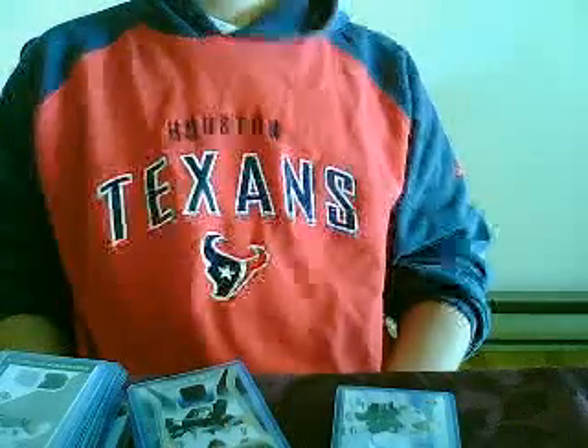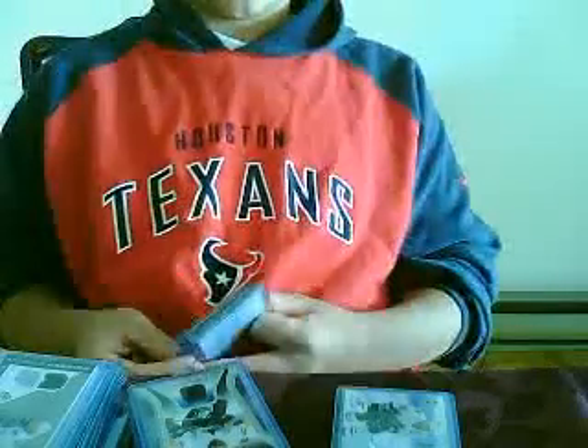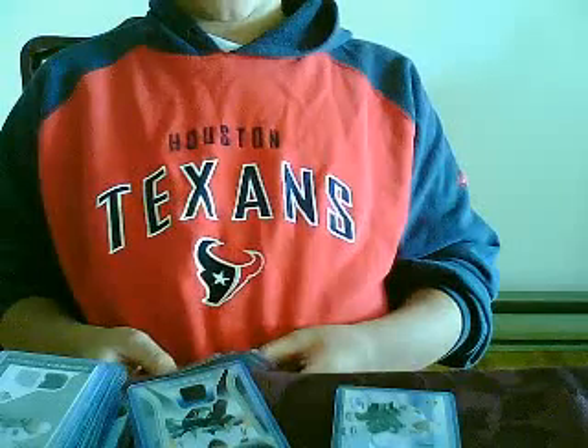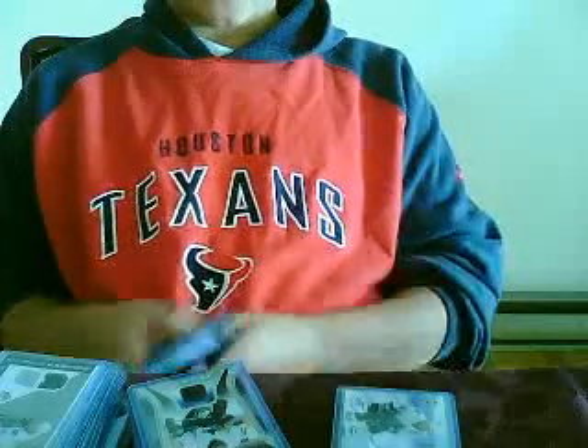What's up guys, it's me, EvilCollector96 here again. I'm going to show you the second part of my PC. I think I have seven parts of my PC, so here we go. In this video I'm going to show you my Canucks memorabilia, Vancouver Canucks jerseys, autos, patches, and that kind of stuff.